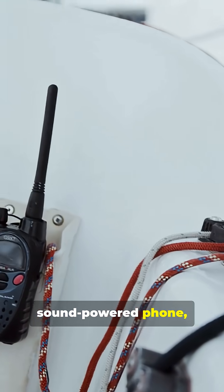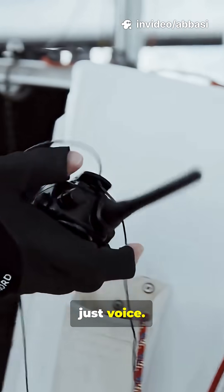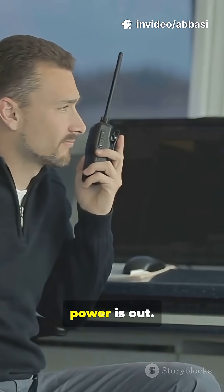Next, the sound-powered phone. No electricity required, just voice. It's perfect for emergencies when power is out.